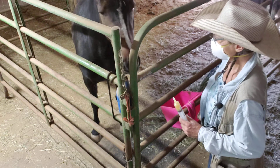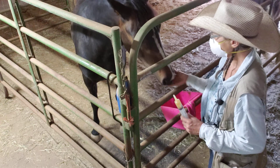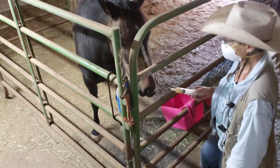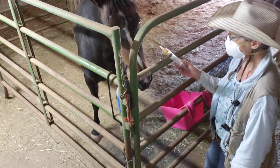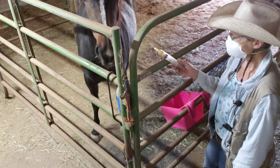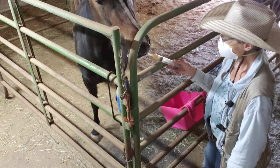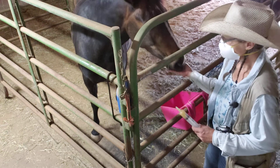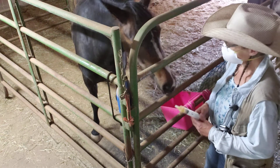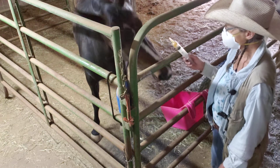I gave her a few syringes of applesauce earlier, but then I gave her a little molasses and I guess that kind of shocked her. She didn't like that, and the last time I dewormed I used molasses as the flavoring. So she wasn't so happy with that. She remembers that — too smart a horse.